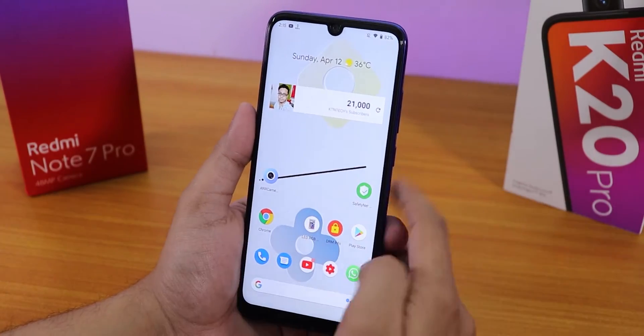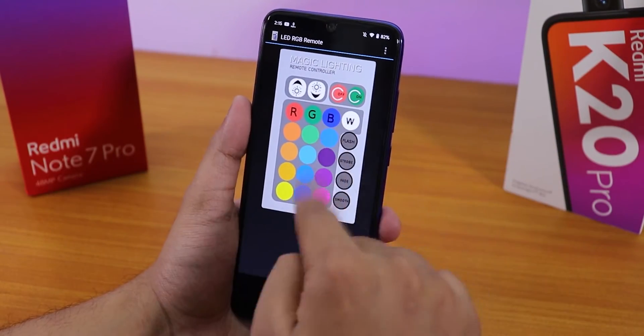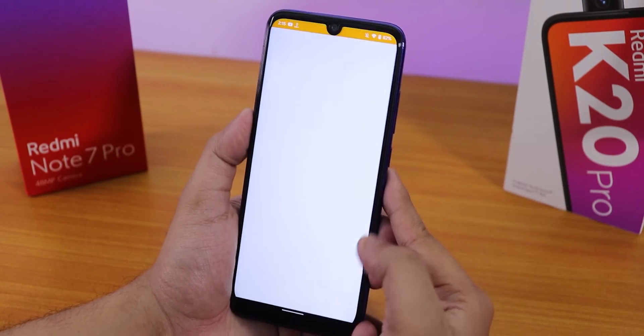You can also install GCam if you want — click the card to get GCam 7. The IR blaster on top of the device is working super fine and flawlessly on this ROM.